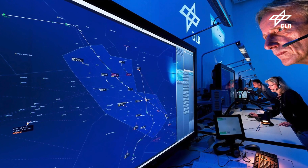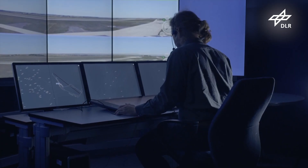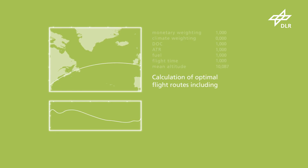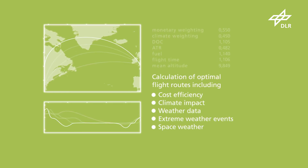The optimised trajectories are then securely transmitted to the aircraft using digital communications. Numerous factors such as cost efficiency, climate impact, weather data, extreme weather events and space weather are calculated individually and automatically.